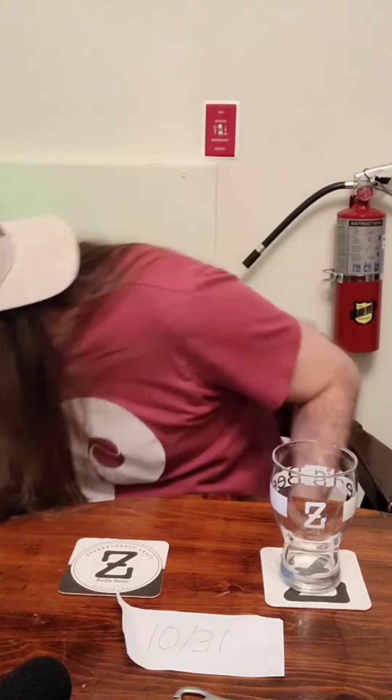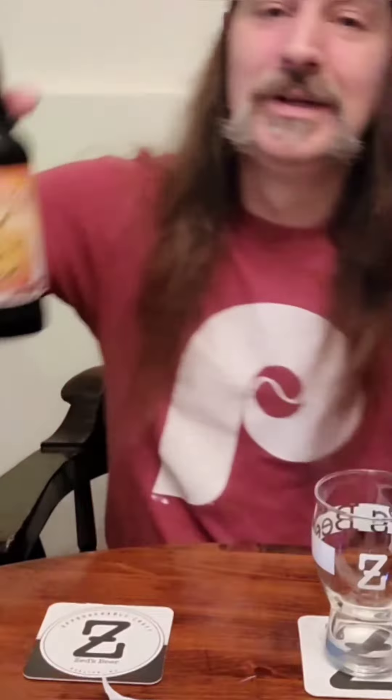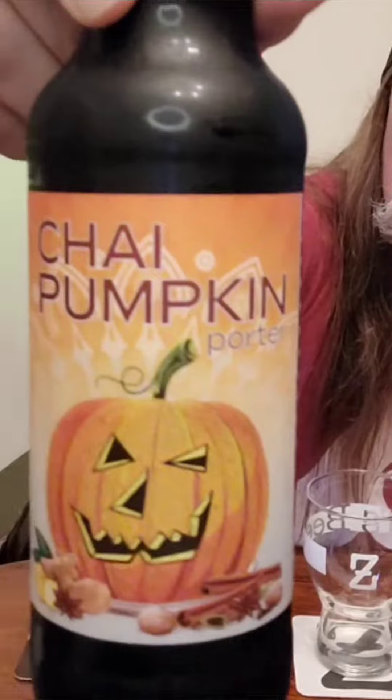Hello, everybody, and welcome back. Bert Jurgens here from BJ Drinks Beer, and today I've got another one for you from O'Fallon Brewery from Maryland Heights, Missouri. Chai Pumpkin Porter.